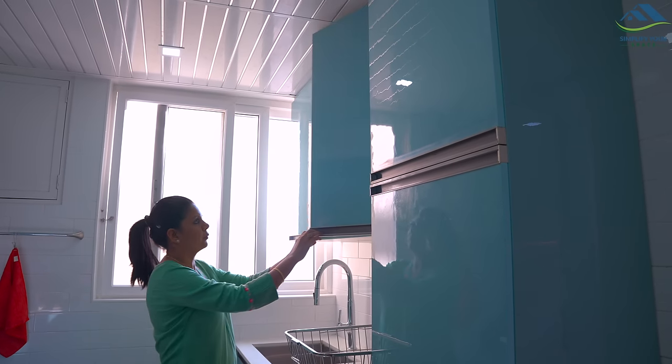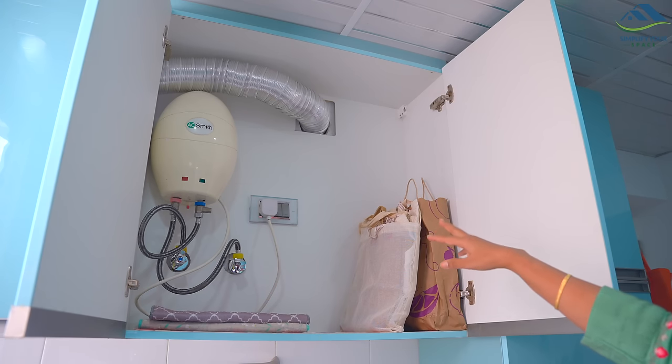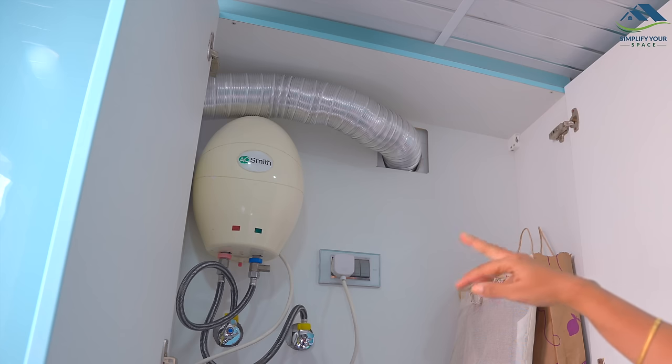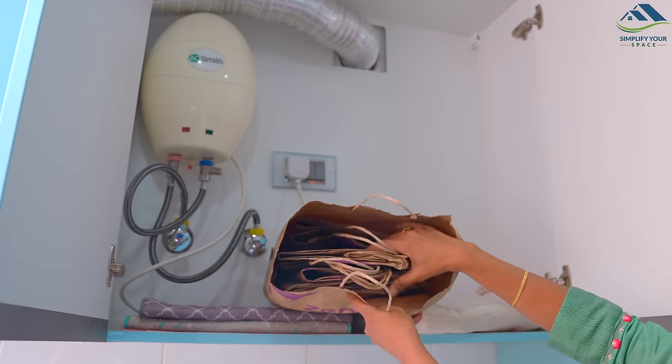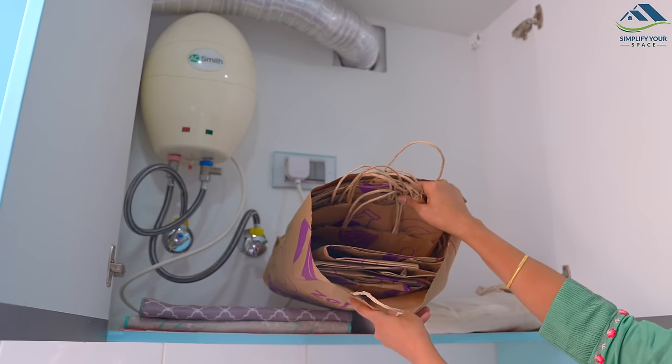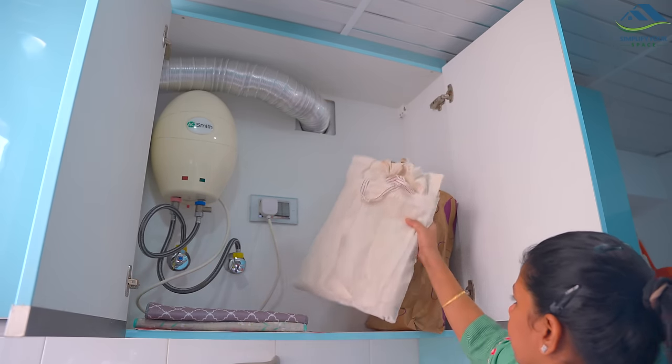This cabinet has a small geyser installed for hot water used for hand washing the dishes. It also helps in concealing the chimney pipe coming from the kitchen and doubles up as storage. I've stored dish drying mats here, and paper and cloth bags which we get when we purchase online groceries and veggies.